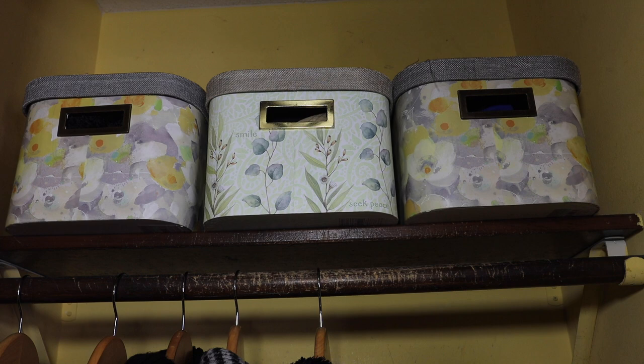A bonus tip is to put decluttering and organizing your coat closet on your seasonal to-do list. That means every summer, fall, winter, and spring you're going to declutter and reorganize your coat closet. That's the only way you're going to keep things up.